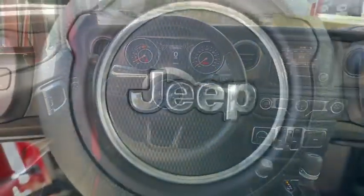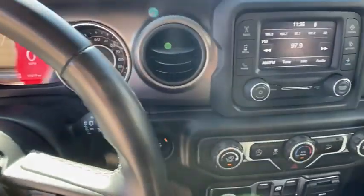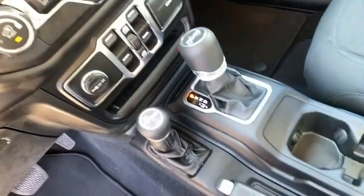Brake assist, tilt steering wheel, front reading lamp, front bucket seats, driver vanity mirror, rear view camera, passenger vanity mirror, speed control.